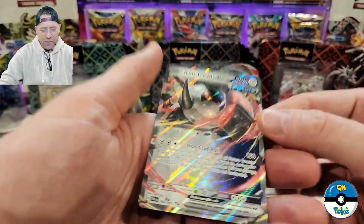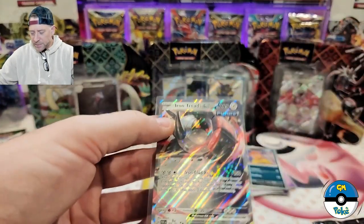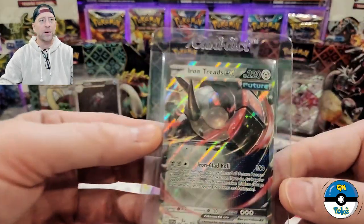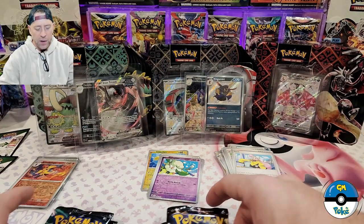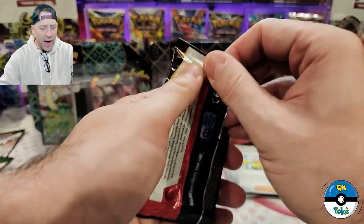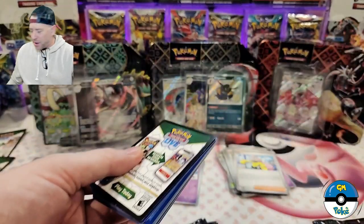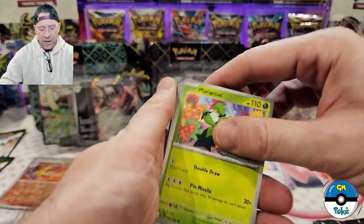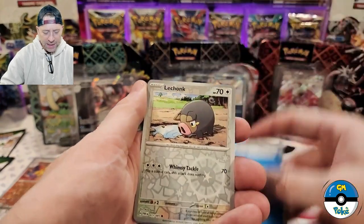I noticed some cards have holo through both the normal holo box and the reverse holo box - I'm wondering what's up with that. The Brute Bonnet has the white border in the rare spot, which is usually reserved in Scarlet and Violet for a reverse rare. I'd like to do more research on that. Out of the Great Tusk box, we actually pulled an Iron Treads EX card - holy smokes. We're going to throw that in a saver. Both boxes have got two hits so far.